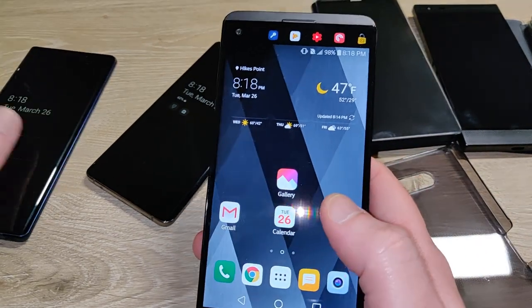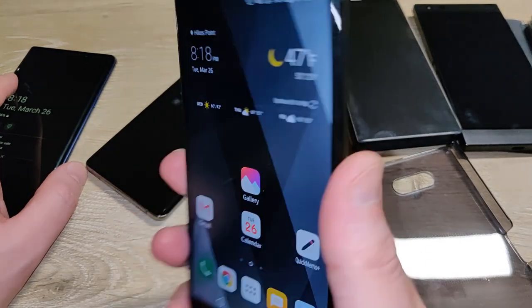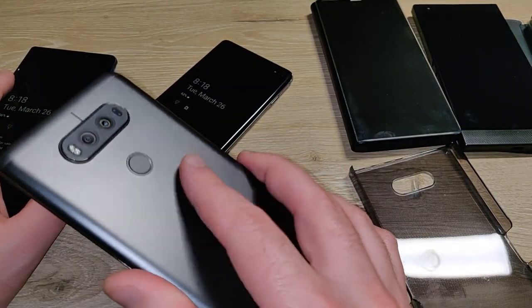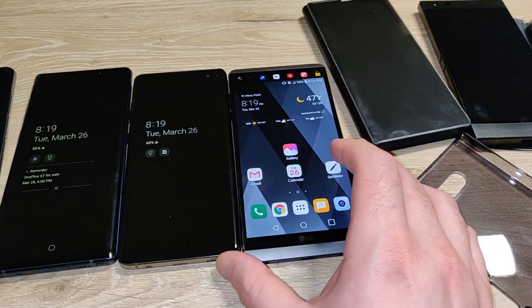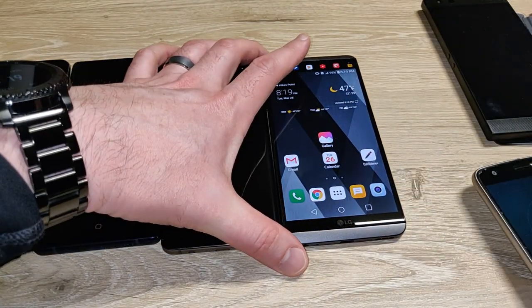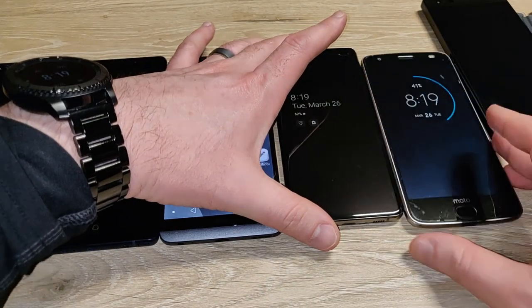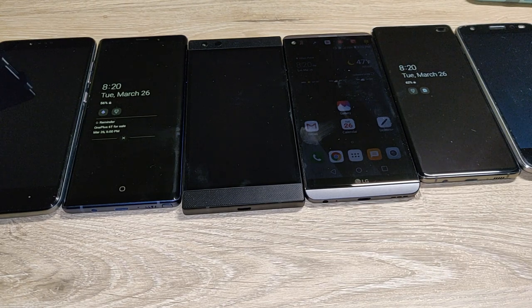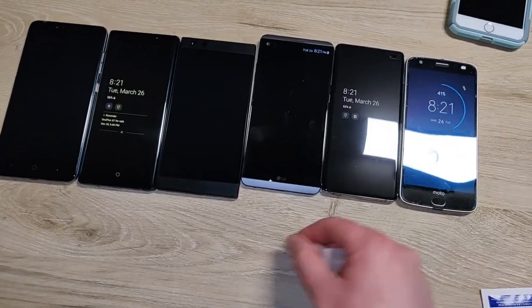That explains why I like my Notes so much. The V20 was getting bashed for being too big when it came out, and the S10 Plus is in theory a big phone — but when you line all these phones up, you start to see that it's actually not that big at all compared to older flagships.